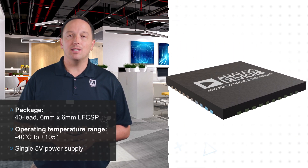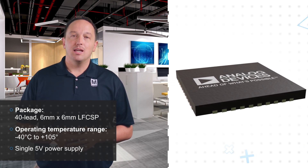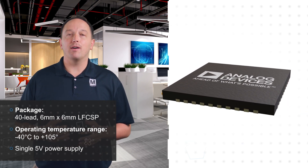The AD4116 includes a variety of analog and digital signal conditioning blocks, including a digital filter with different settings that the user can select based on the needs of each channel. It is housed in a 6x6mm 40-lead LFCSP, can operate from a single supply to simplify its use in galvanically isolated applications, and can operate at up to 105 degrees Celsius.